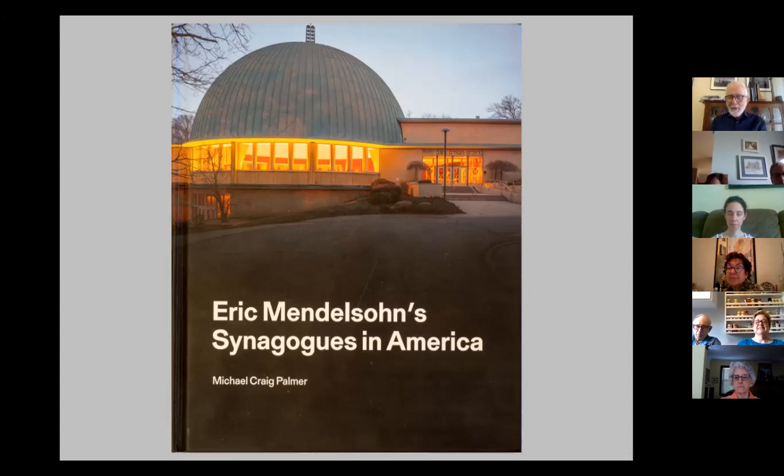I wanted to learn more, so I discovered there are tours of this neighborhood. One place that gives tours is called the Baha Center. I signed up and took a tour with the director, Michael Gross, who explained what was going on. By happenstance, I met him the next day on the street. I happened to have my camera gear, and he said he was working on a book about Tel Aviv and the White City and was looking for a photographer.